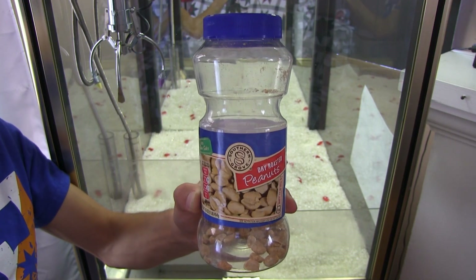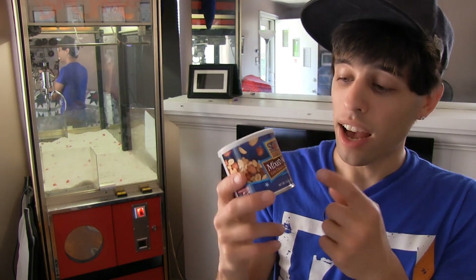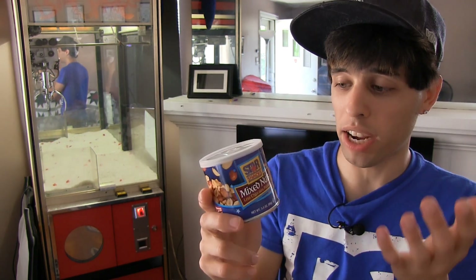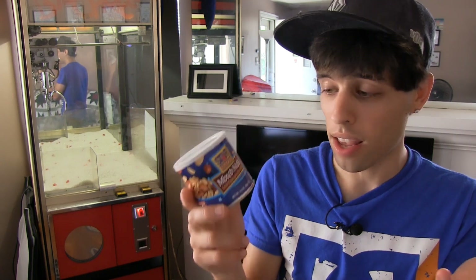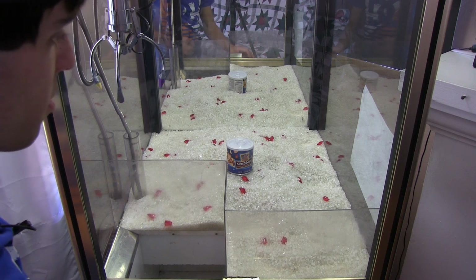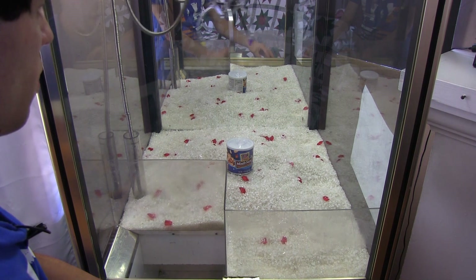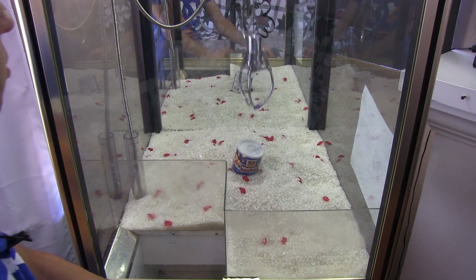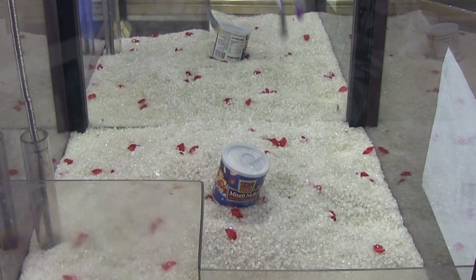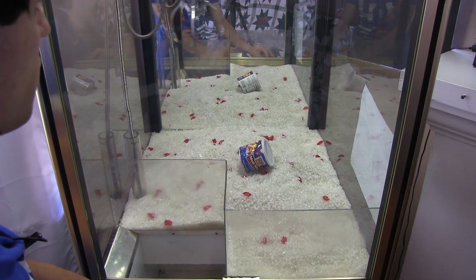Alright guys, so these nuts definitely claw! Next up: these nuts. It brags that it has less than 80% peanuts — I don't know why they would be bragging about that. I don't know why they brag about there being less than 80% peanuts in there. Isn't that kind of defeating the purpose? Now this one is completely full, brand-new, never been opened, so this one might be a little bit tougher because it's full. And it's a smaller shape too, so it's definitely harder.